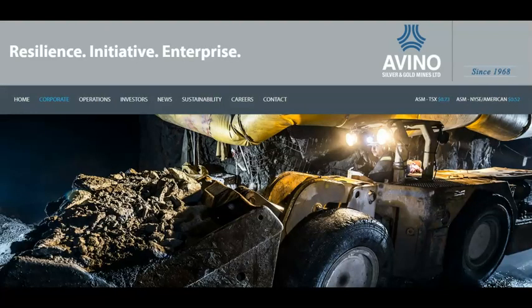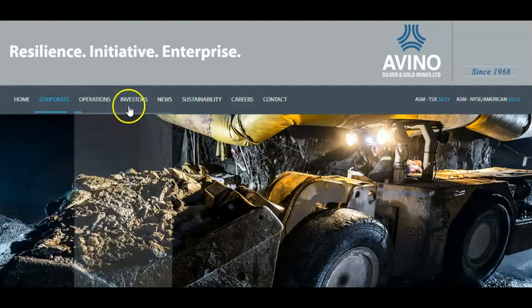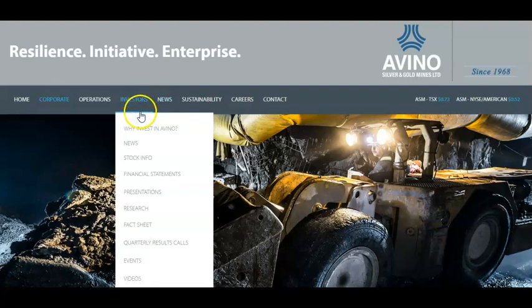So we're going to talk about the first ticker. The symbol is ASM, and this is called Avino Silver and Gold Mine. I really like the fact that it has silver and gold because gold has been a really hot commodity as well. If you do the large caps, you would look at GLD, but in this case we're going to look at ASM. This company is located in Vancouver, Canada, and you can see they actually had some news recently.